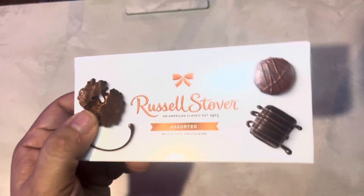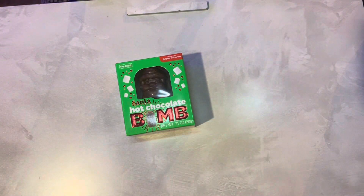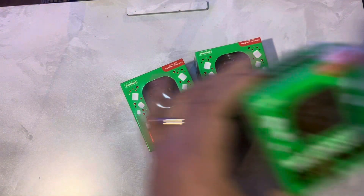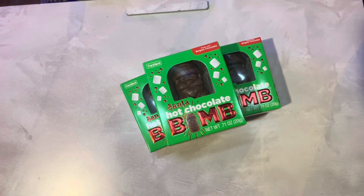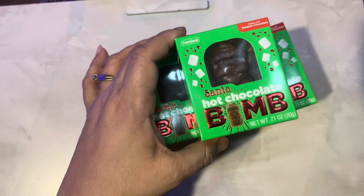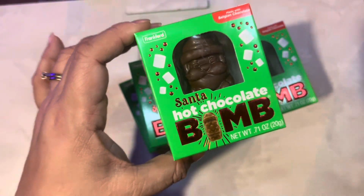They also have bags of Russell Stover's, but I thought this was cute because it's in a little gift box. We're going to do a hot cocoa bar soon, so I bought some Santa hot chocolate bombs — they have all kinds of them right now. I bought five of these; that's not part of the basket but it's one of the finds. Those are kind of cool.